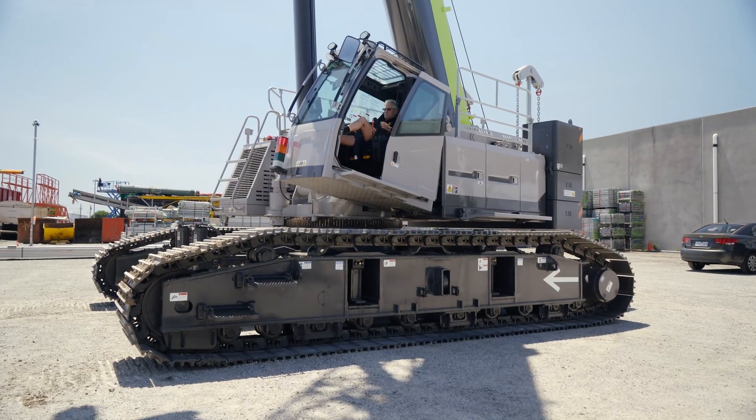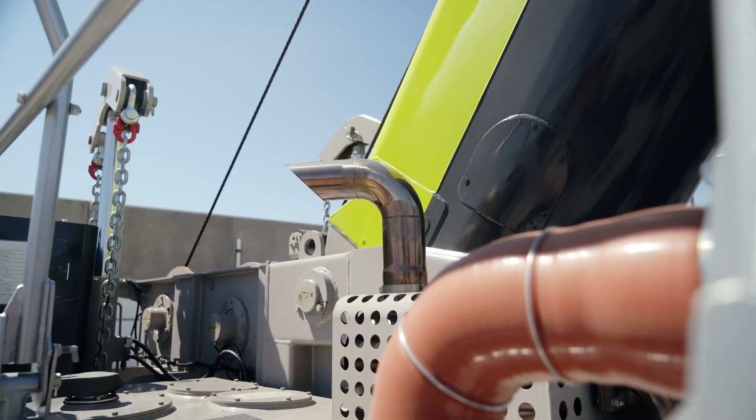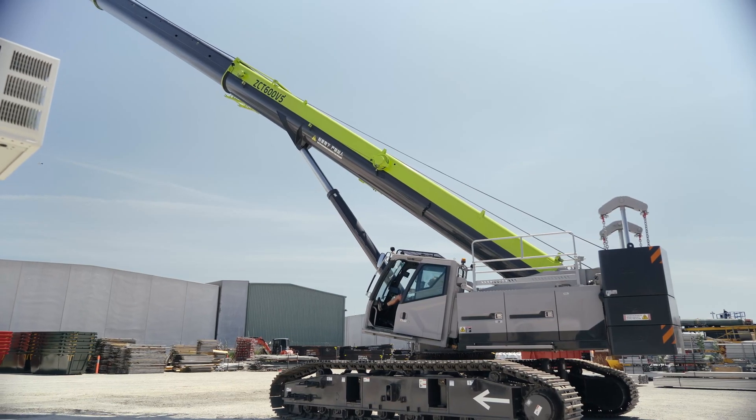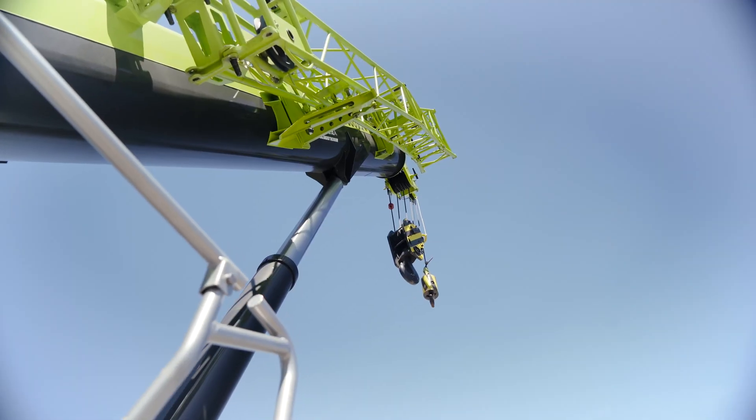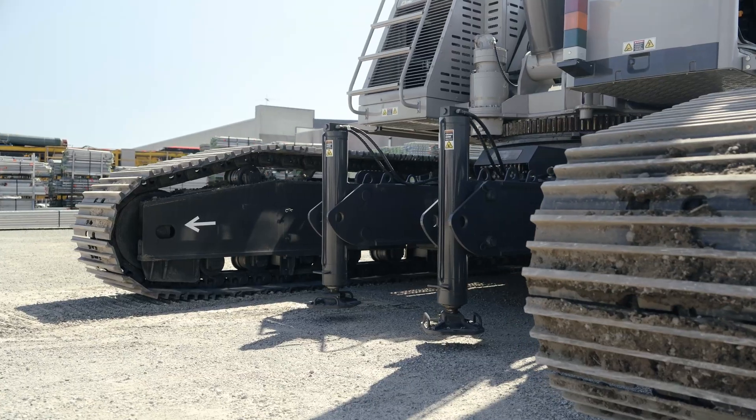It's got everything you want. The computer system is extremely good without being overly complicated. Some cranes have too many pages and complications, whereas this one, once it's set up and configured, it's quite an easy crane to drive. You get in the morning and it's how you left it, ready to go.